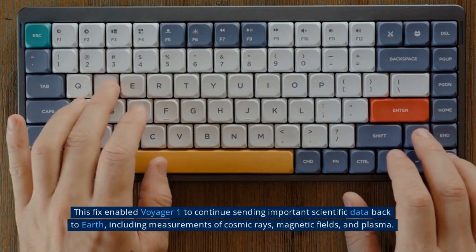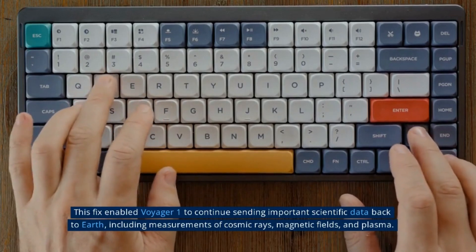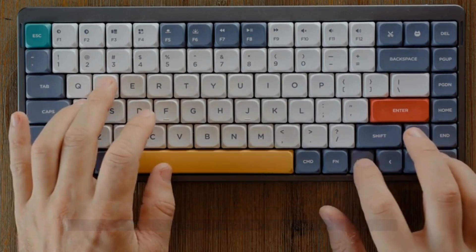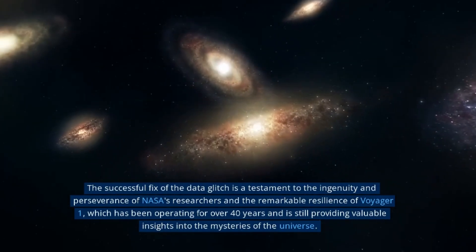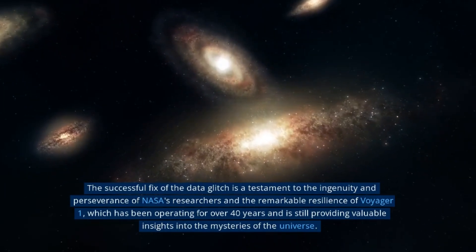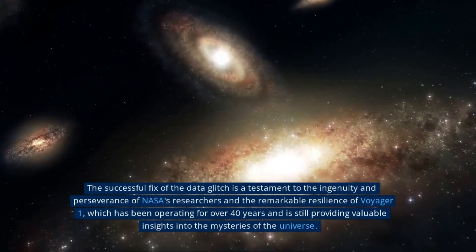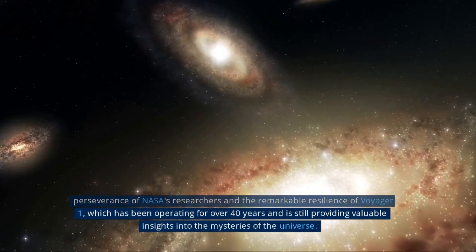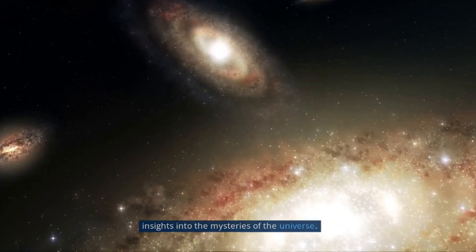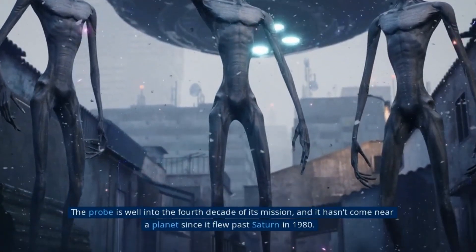One of the most significant accomplishments of Voyager 2 is its journey through the heliopause, the boundary that marks the end of the heliosphere — the region of space dominated by the sun's influence. In November 2018, Voyager 2 became the second human-made object to cross this boundary, following Voyager 1, which crossed it in 2012. This marked a major milestone as Voyager 2 began to explore interstellar space, the region beyond the heliosphere dominated by the local interstellar medium.